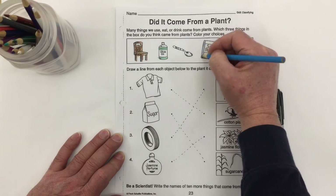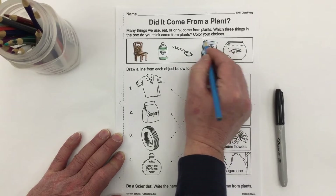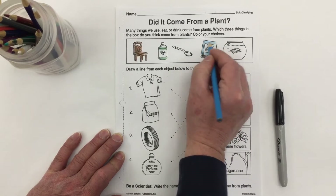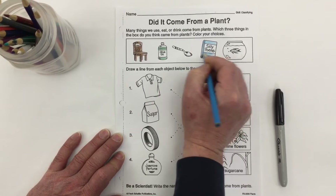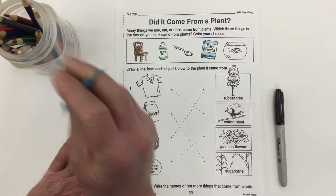How about this book called 'Silly Poems'? Does this book come from plants? Yes it does! We make paper and hard card paper out of trees, so paper is made from trees, from plants. Therefore a book, or anything made out of paper, comes from plants.